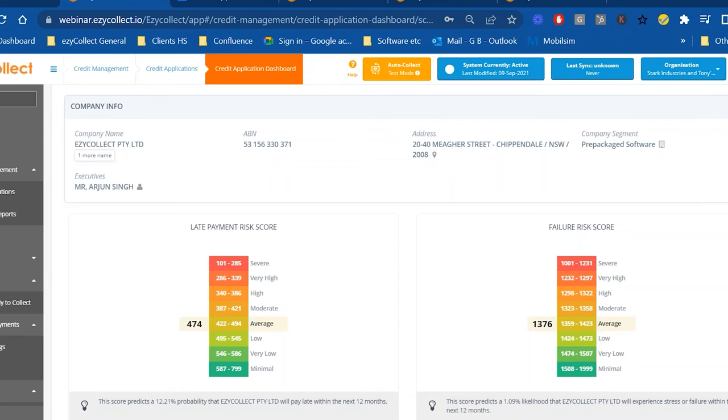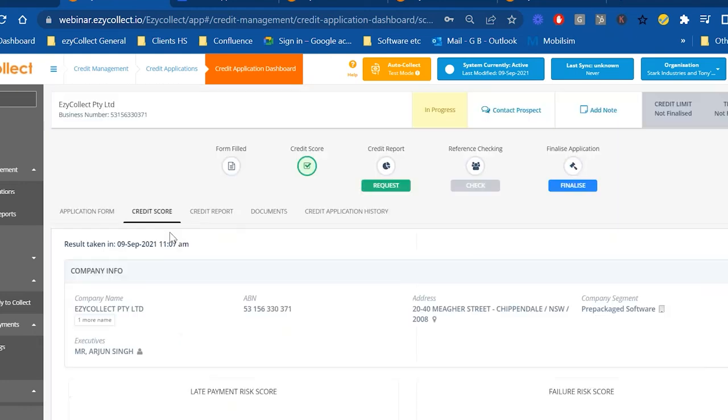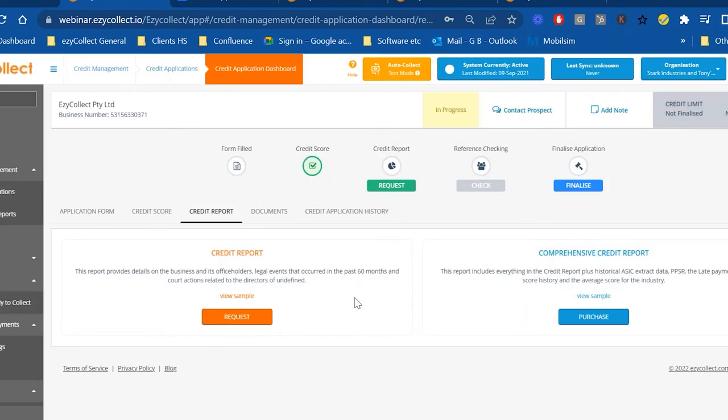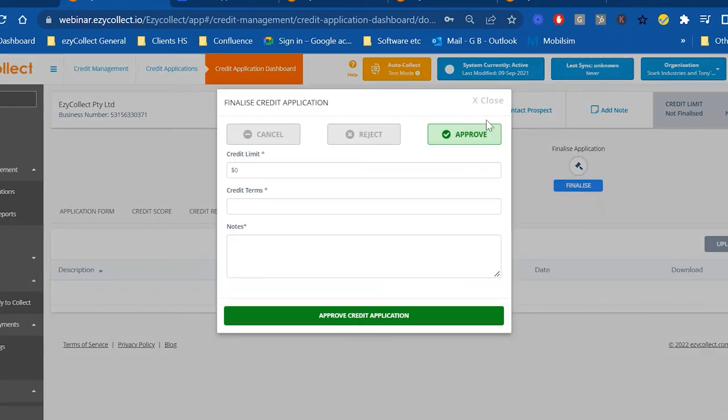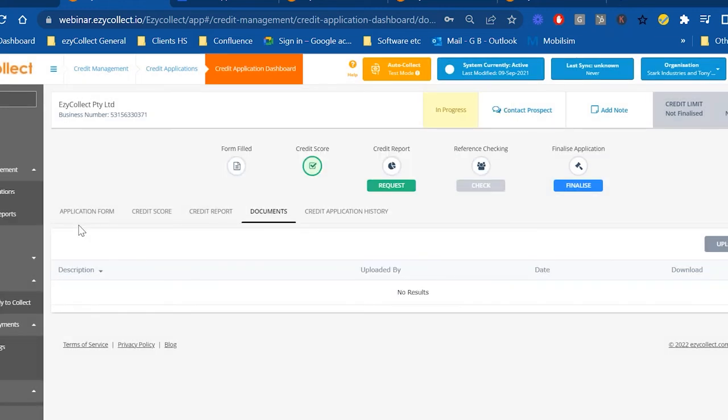Once a customer is approved, they receive a welcome notification. The credit scoring can be used for new applications or run on demand before even sending an application. It's also possible to get scores on existing customers — a key point raised is that customers' financial health can deteriorate after onboarding. Through the Sage 300 link, all existing customer data is automatically uploaded, ABNs and company names are matched, and current risk scores are presented for each customer.